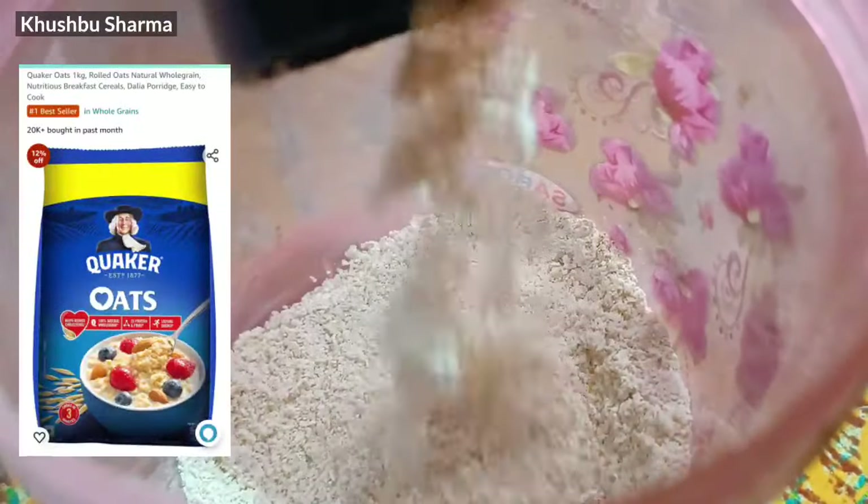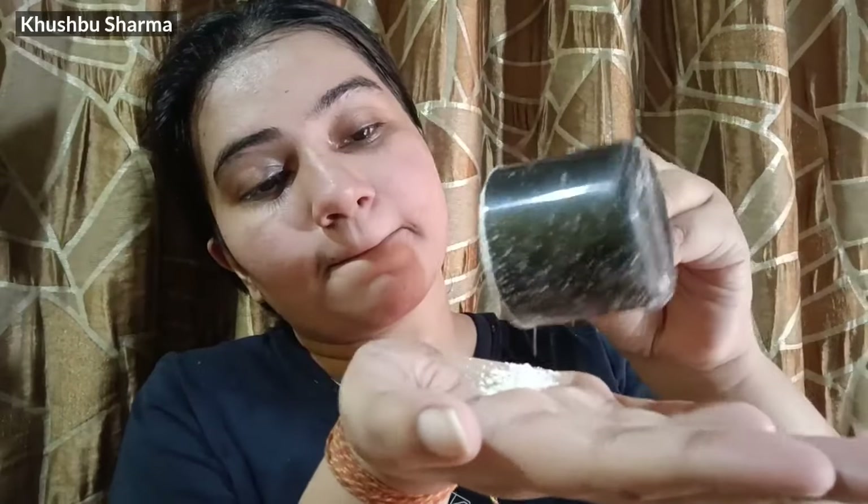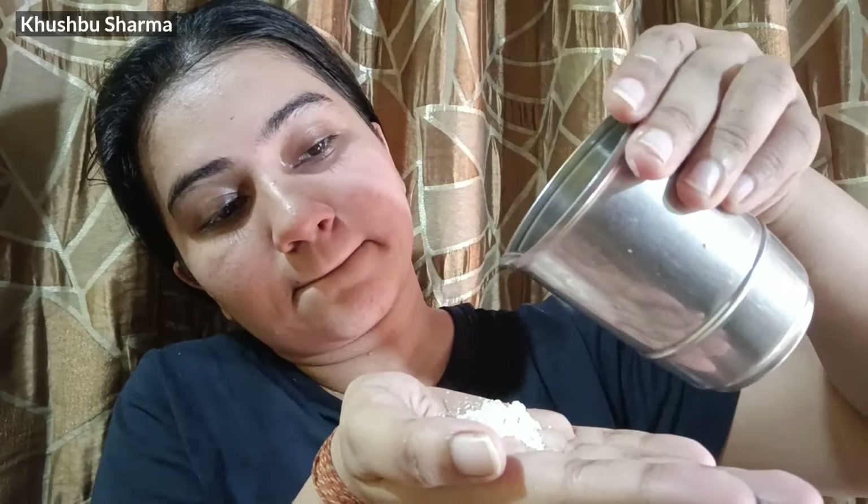The first product is Body Scrub. I give you two options. The first option is Quikker Oats — I have talked about it in many videos and I still use it. I grind it into a powder and store it. I use it twice a week.